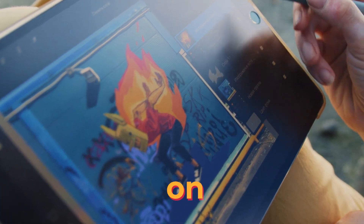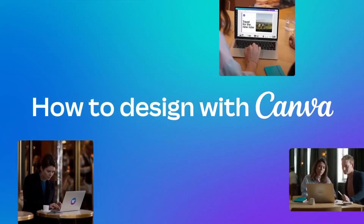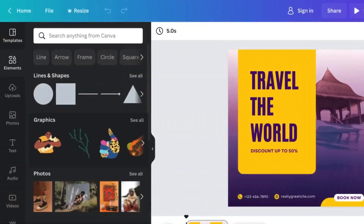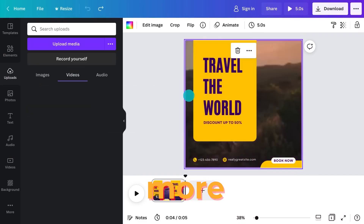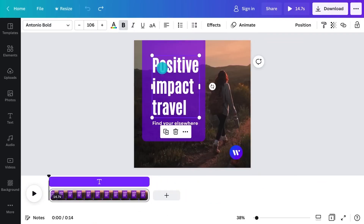Number seven: what if you want to create a design quickly and easily without compromising on quality? Canva.com is the solution. This powerful online tool lets you create amazing designs with drag-and-drop features and professional templates. You can choose from thousands of templates for social media posts, flyers, logos, posters, and more, and customize them with your own images, text, colors, icons, and fonts.